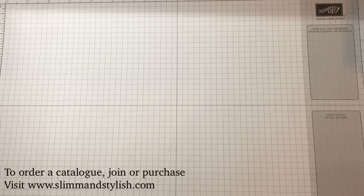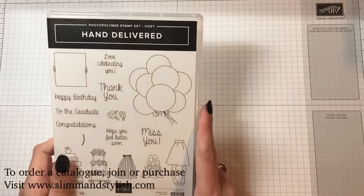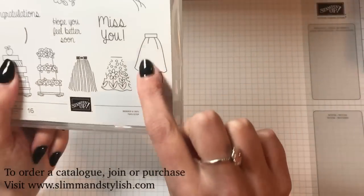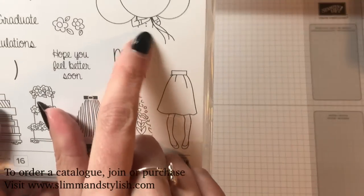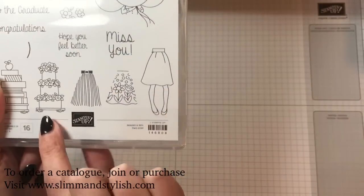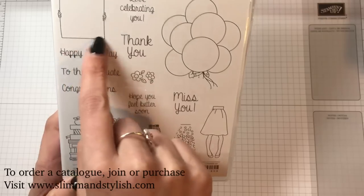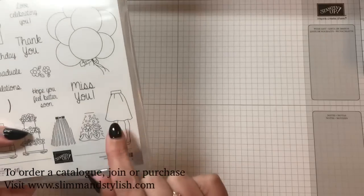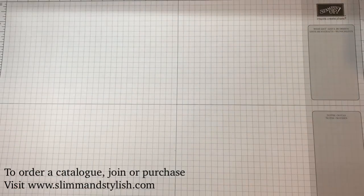I've also got Hand Delivered, which is going to be one of the host sets. I love it because you've got her bottom, her skirt and legs, and you can put patterns in. The balloon covers where her head would be, or she's holding cakes, books, or a sign — really cute. It's a photopolymer set, which is great because you'll be able to line everything up perfectly, especially with the Stamparatus.